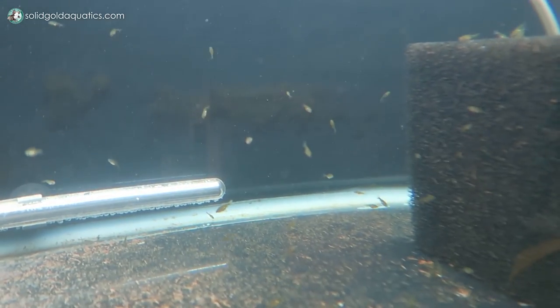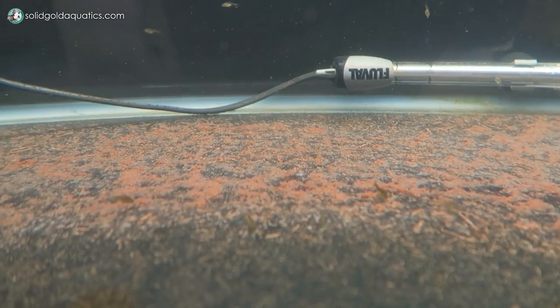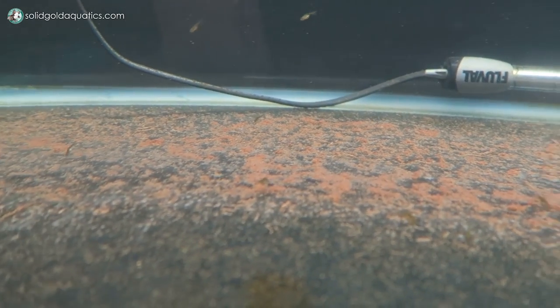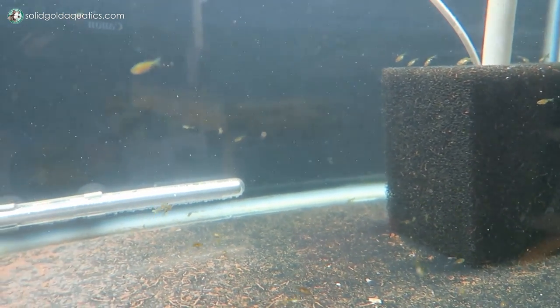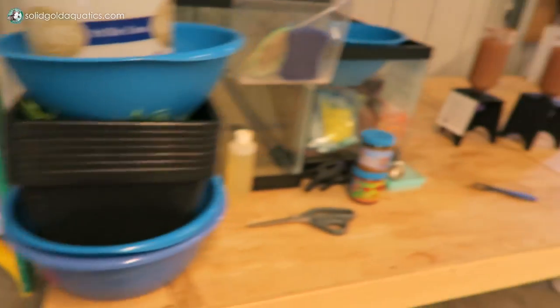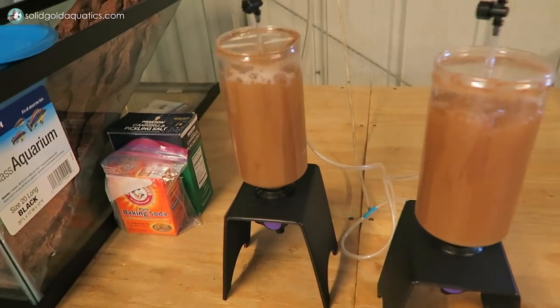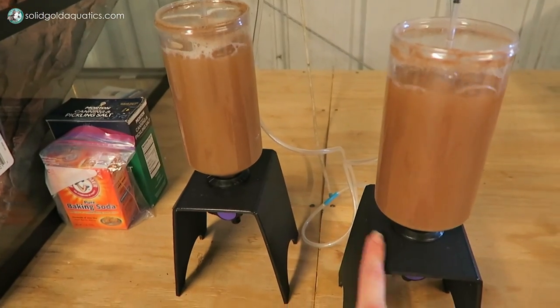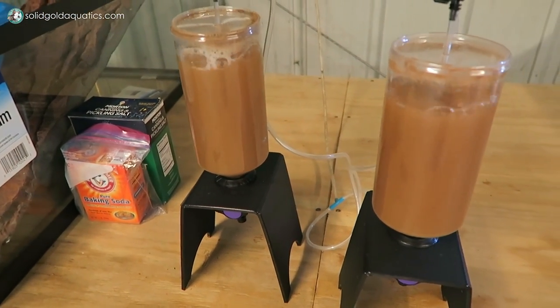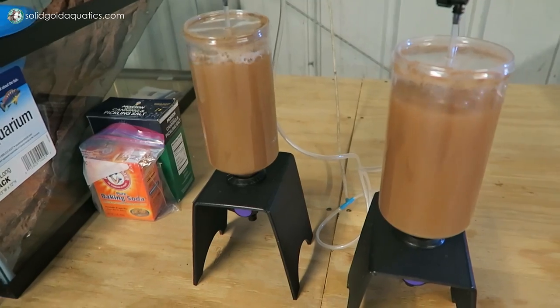My new batch of goldfish fry are about two weeks old today. I might actually net all of them out today and do a 100% water change on this tank — the bottom is looking pretty grody from all the brine shrimp egg shells that got in here. I have their brine shrimp hatcheries set up and running over here. The one that's a little bit farther forward is ready to be fed this morning. What I've been doing so far is just feeding them one hatchery each day, but I think today I'm gonna up it to two a day.